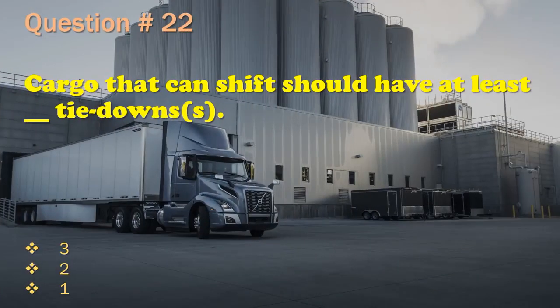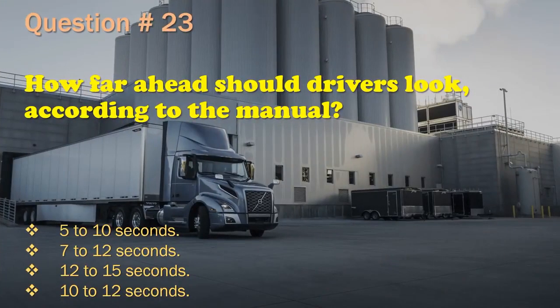Question 22: Cargo that can shift should have at least __ tie-downs. Three. / Two. / One. The correct answer is: Two.